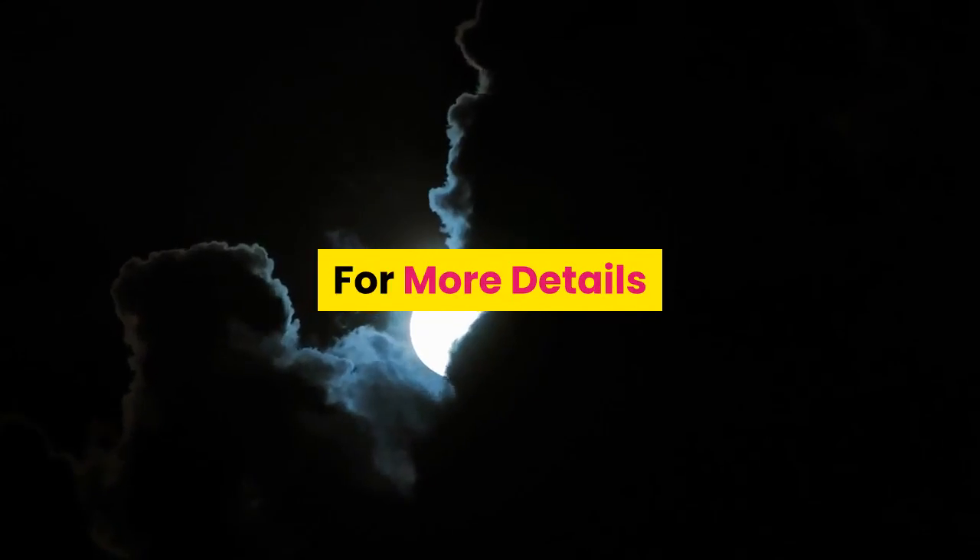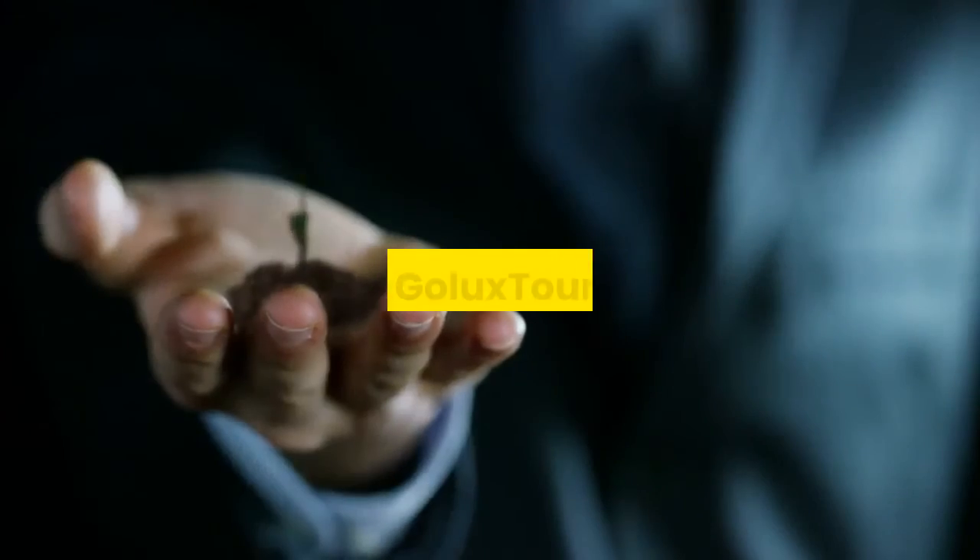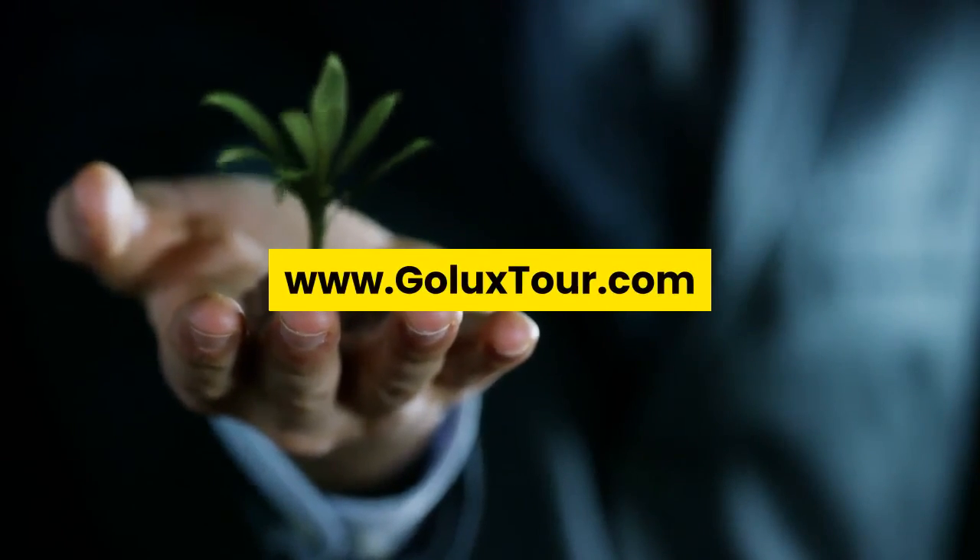For more details, live chat with us. Please visit www.galuxetour.com.